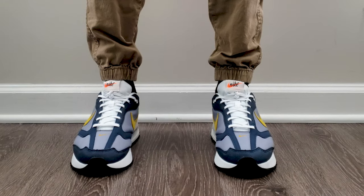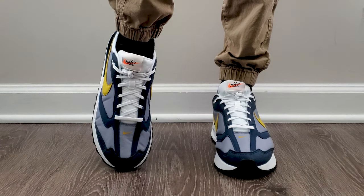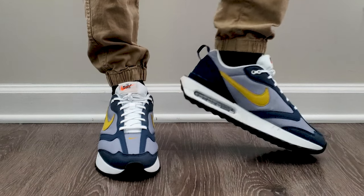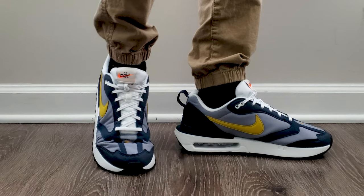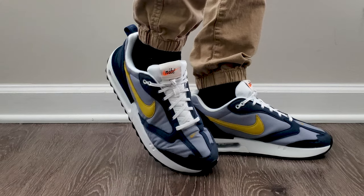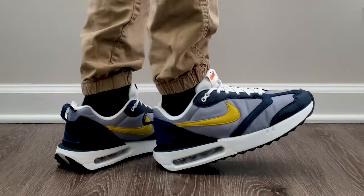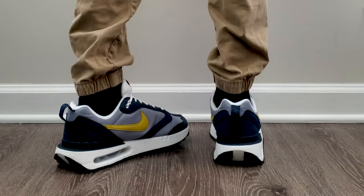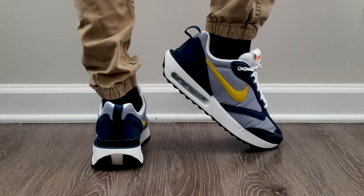Sizing: I bought these in a 9.5 because my true foot size is 9.5, and on Air Maxes that tends to work out - it did here. So whatever size you normally buy in Air Max or similar shoes, stick with that. One thing to note: there's not a whole lot of room in these because they're running-based, and running shoes aren't known to be super roomy. They fit like my other Air Maxes, so just do whatever you'd normally do if you're concerned.